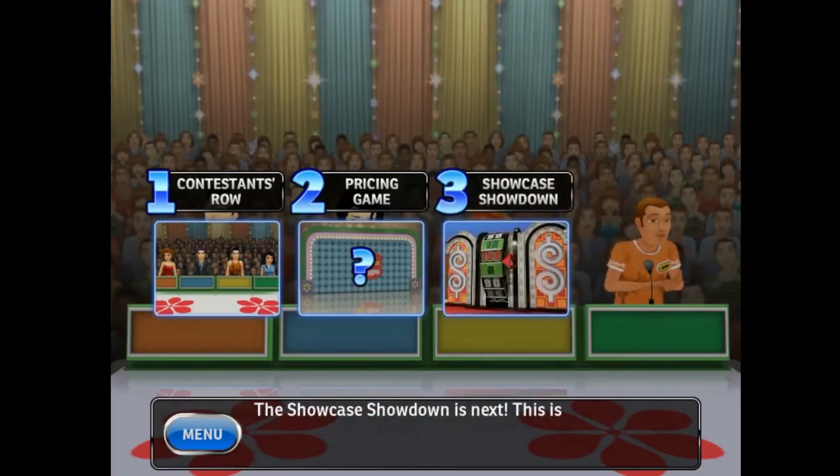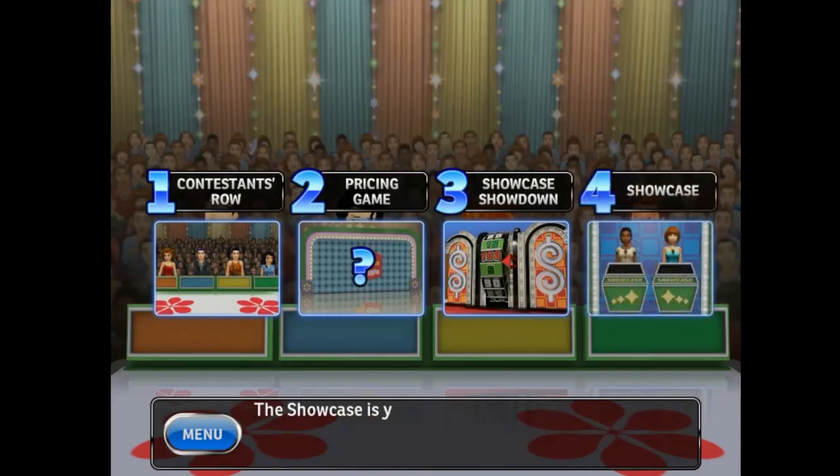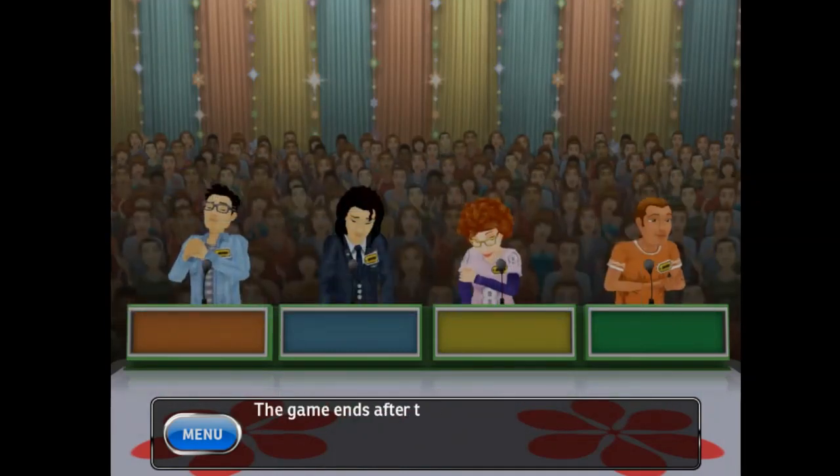The Showcase Showdown is next. If you lose, it's game over. But if you win, you're off to the showcase. The showcase is your last chance to pile up that prize money. The game ends after the showcase.